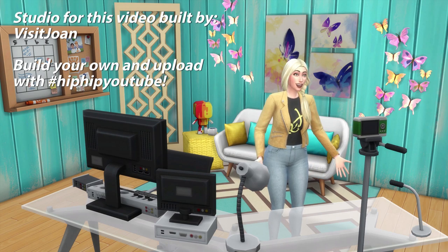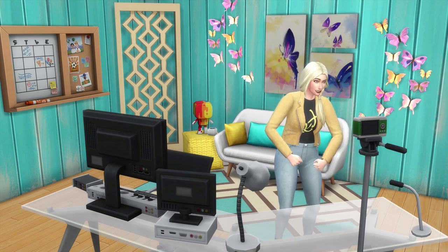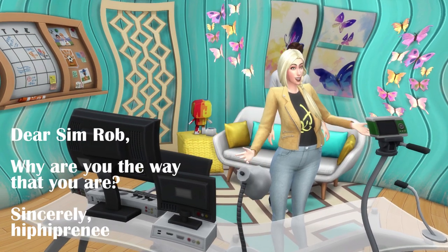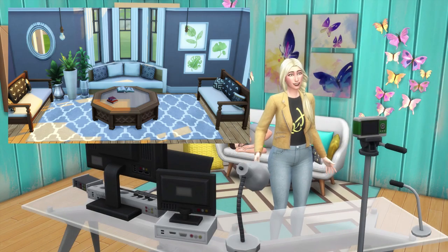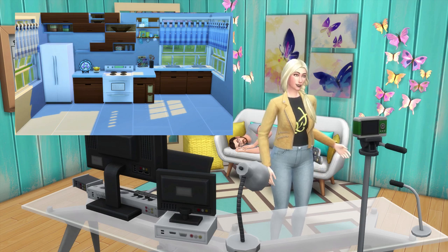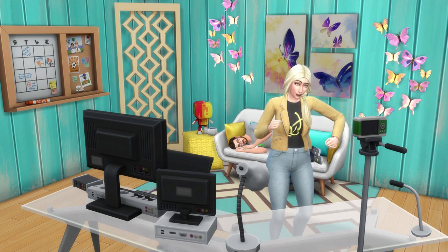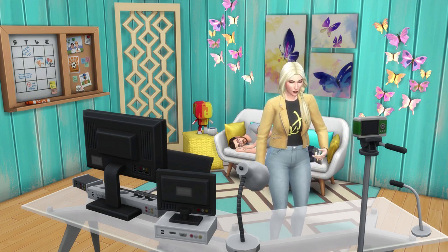Hey my little party animals! HipHipperNay here, and today we're going to talk about three items in The Sims 4 that I love, but in the past I've struggled to find good ways of using. The bay window seats, the wall cabinets from Island Living, and the open shower from Discover University. If you want to see some fun ways of using these items, then stick around.